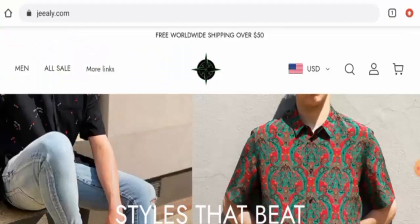Hi everyone, hope you are all doing well. Do you want to know about Jeealy reviews? Here we are going to update you with this unbiased review. Please stay connected with us. If you want to buy any product from this site, please watch this video. And if you have already experienced any fraud over this website, or if you have not received a product or got a damaged product, please watch this video till the end to find out how to get your money back.